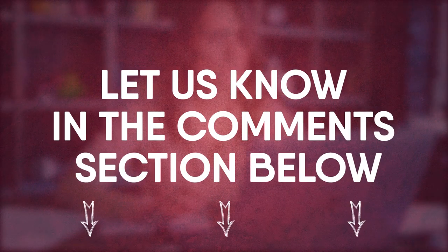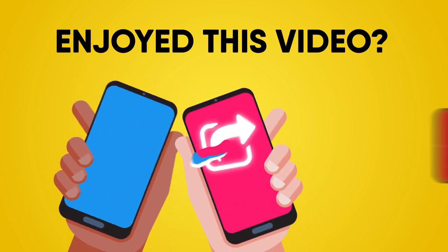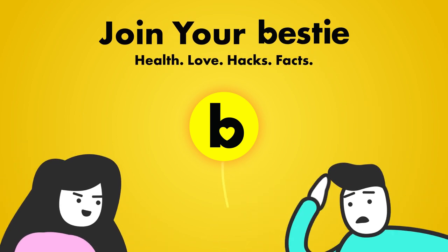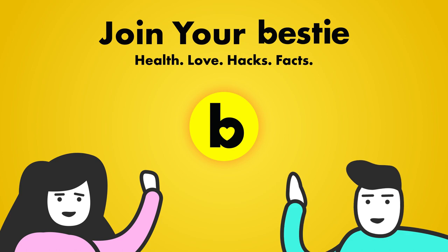Are there any symptoms that you think we missed? Let us know in the comments section below! If you enjoyed this video, hit like, share, and subscribe to Bestie! Go ahead and choose the left or right video and enjoy!